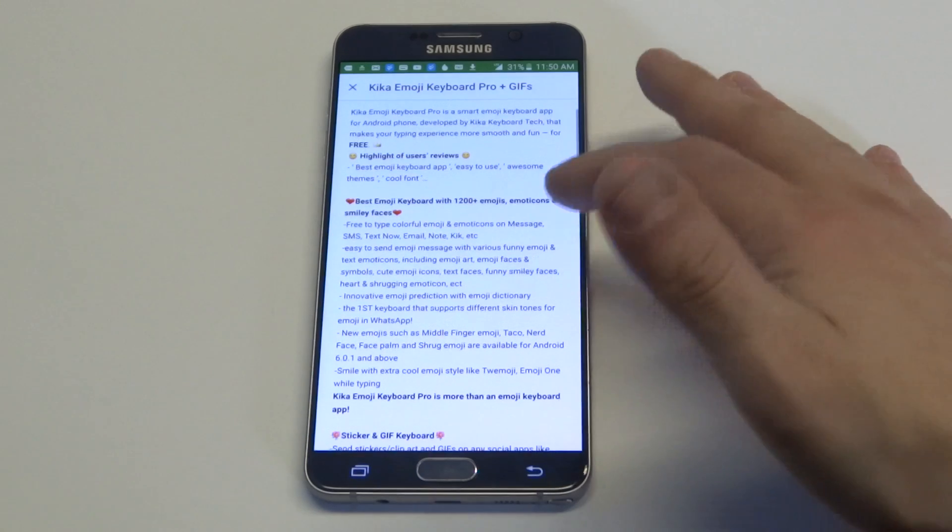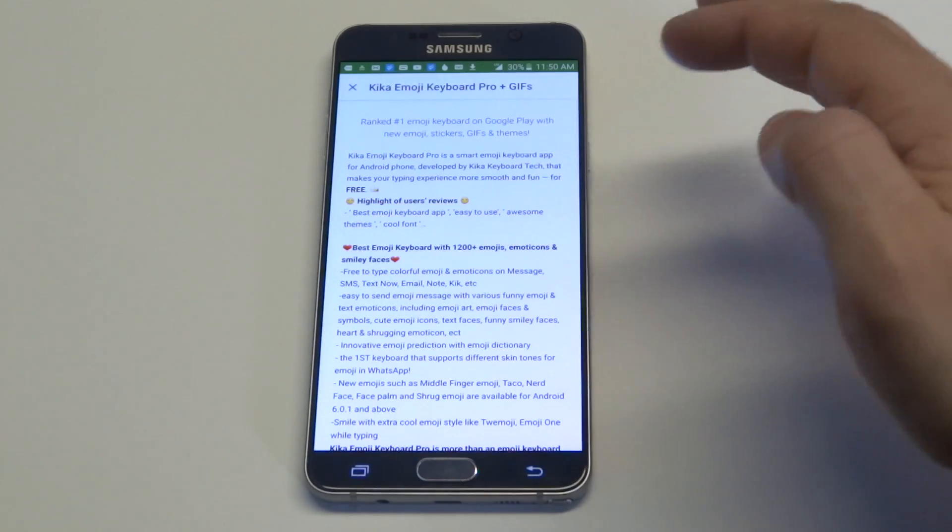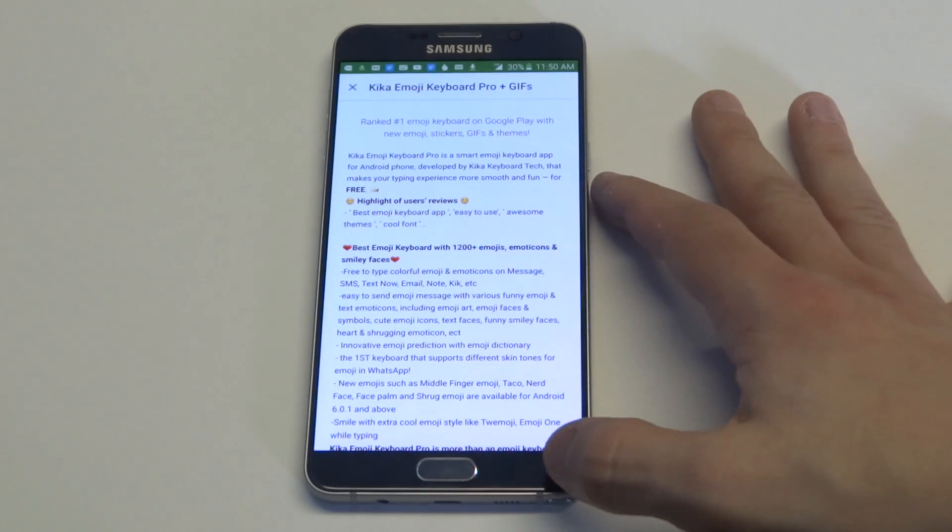There are over 1200 emojis, emoticons, and smiley faces in here, so there's a ton. This is definitely my top choice and I've been using it for the last couple of years.